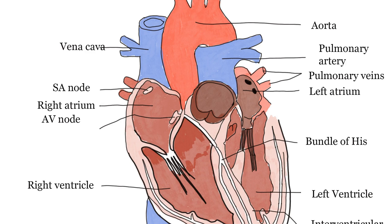Hello and welcome to Factopia. Today we're going to explore the amazing world of the human circulatory system.